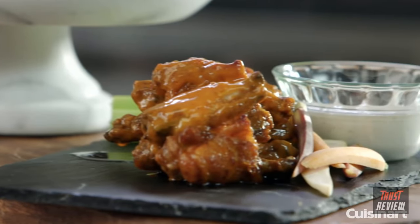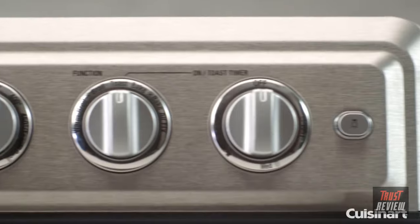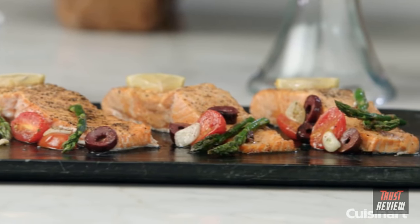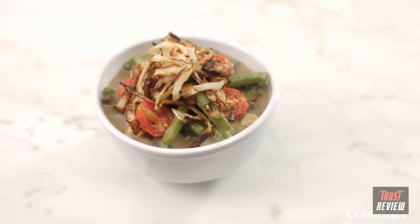Preparing crispy buffalo style chicken wings, hot and salty french fries, or savory pork chops has never been easier. Make any one of the exclusive recipes included in the recipe booklet, or create your own delicious dish with less fat.